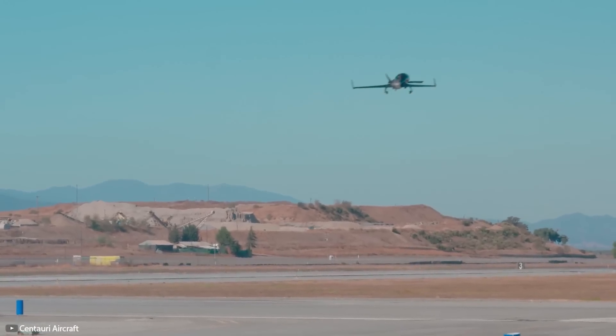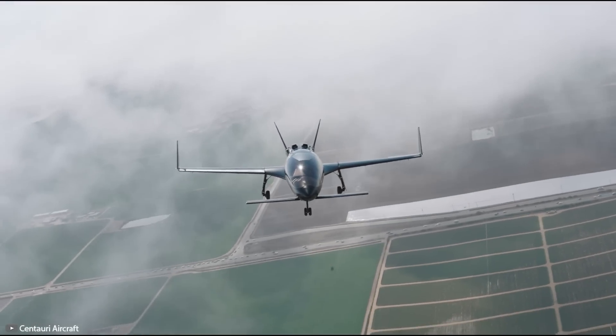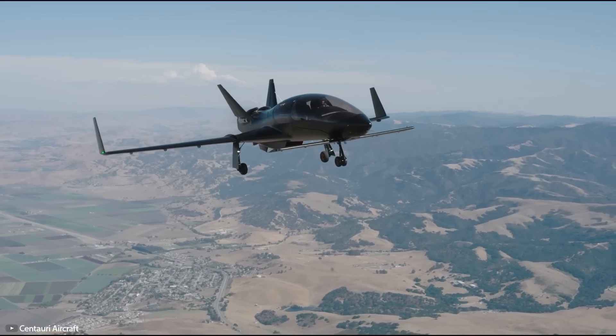Its surface is equipped with an anti-icing system. Despite its small size, the aircraft can carry up to 1,200 pounds of payload. The model complies with FAR 23 certification rules and can fly without restrictions.